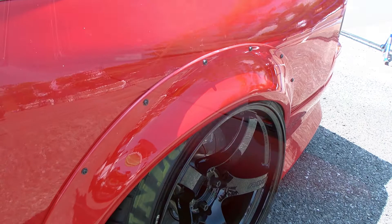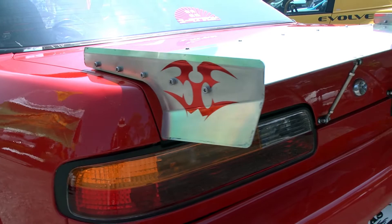Check out this wing — and yes, it's a wing. According to Eurus, it's an aluminum drag wing. It adds to that track car look while keeping the rear sleek and minimal.